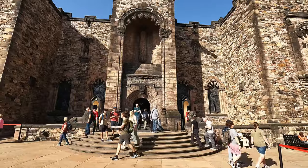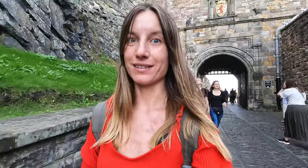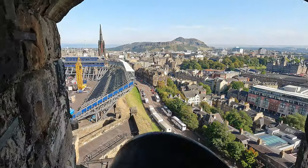The Mons Meg behind me is the most famous medieval gun, a symbol of the power and prestige of the Scottish kings. I'm about to leave Edinburgh Castle, and guys — you have to put it on your list. If you visit Edinburgh, you cannot leave without seeing and entering this castle. I found it super interesting and impressive; it's full of history. I've seen a couple of castles before but never anything like this. It's huge — you can easily spend two hours here and learn a lot about Scottish and Edinburgh history.